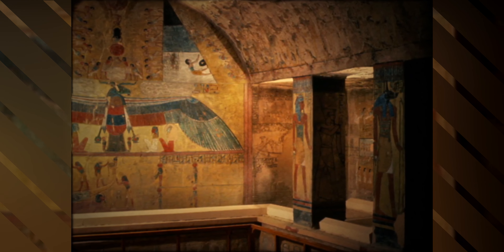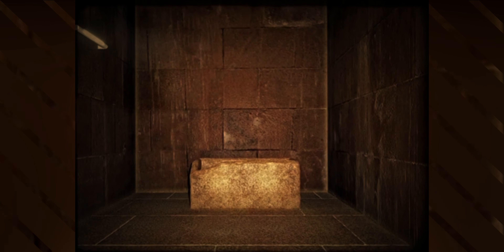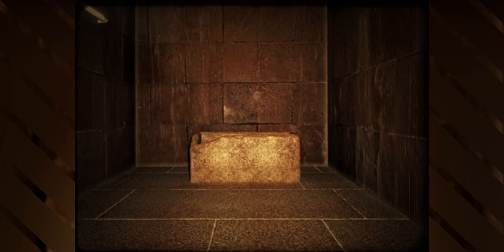The pyramids were not just tombs for the pharaohs, but were also believed to be gateways to the afterlife. The pharaohs were buried with all the treasures they would need in the afterlife, including food, clothing, and even furniture.